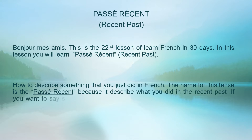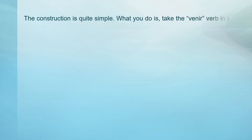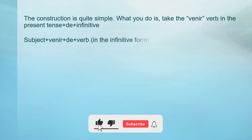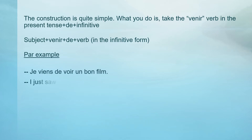If you want to say something that you are about to do, use the futur proche. Refer back to lesson 21. The construction is quite simple: take the verb venir in the present tense, plus de, plus the infinitive — subject plus venir plus de plus verb in the infinitive form. Par exemple: Je viens de voir un bon film — I just saw a good movie.